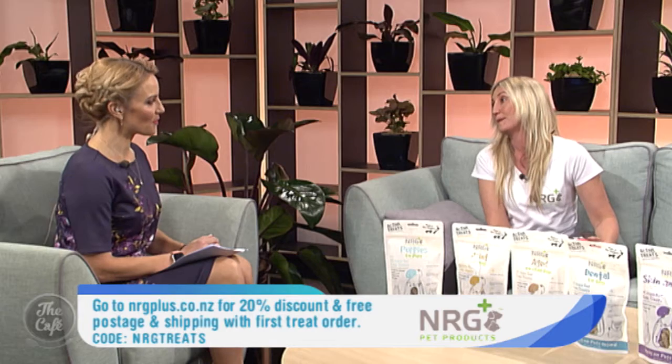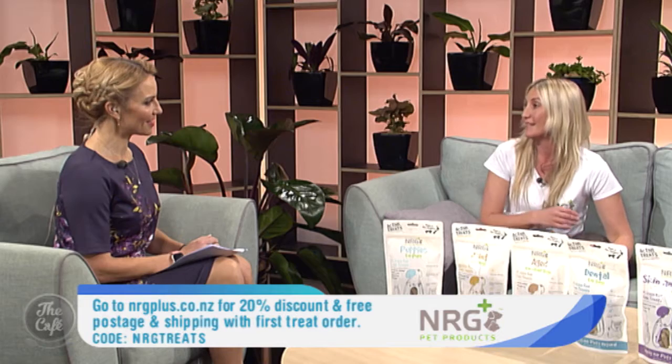Where do we get them from and is there an offer? You can go to our website at www.nrgplus.co.nz and we've also got a list of stockists on our website. These will be in pet stores by the end of the month. Today if you enter the code ENERGY TREATS on our website, you can get 20 percent off plus free shipping.